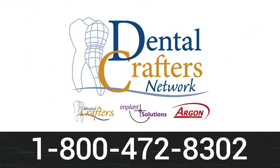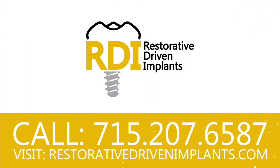This episode of The Dental Guys is brought to you by the Dental Crafters Network, your implant restorative connection. From surgical planning to patient-specific guides, quality implants, and final restorations, The Dental Crafters Network provides one relationship with infinite possibilities. Call 1-800-472-8302. And by Restorative Driven Implants - understand, place, restore, and implement dental implant treatment from John and Wes, The Dental Guys. Go to restorativedrivenimplants.com to sign up for the next series of courses.